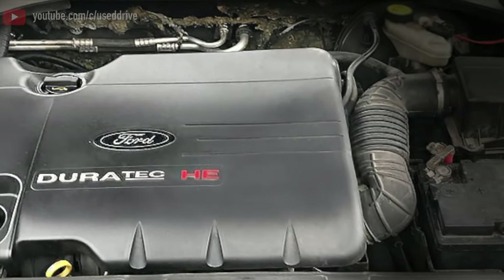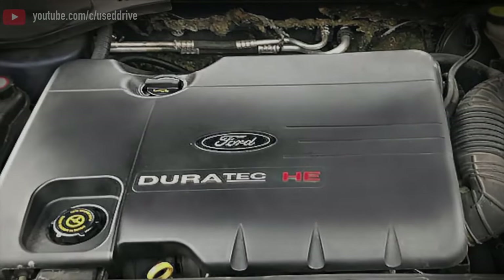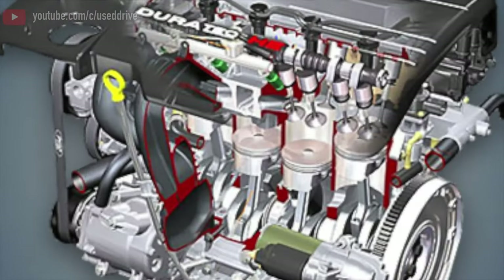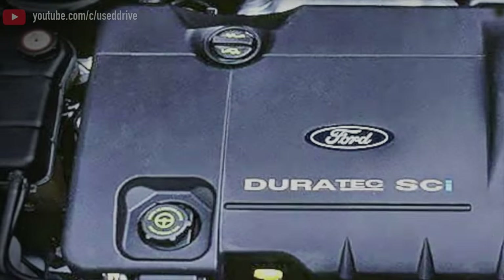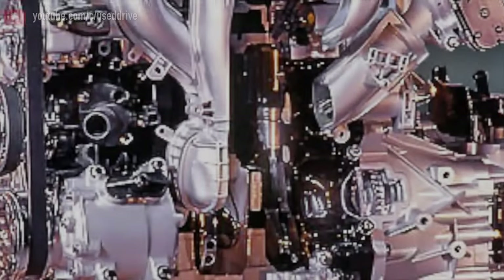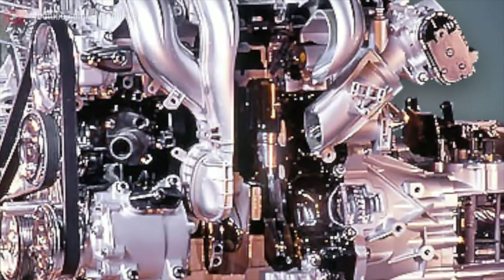The body has become much stronger and more resistant to rust in comparison with its predecessor. Surface corrosion manifests itself only after 10-15 years of operation and often in places hidden from the eyes. The exterior panels on most cars hold up perfectly well into old age, even if no special care has been taken.